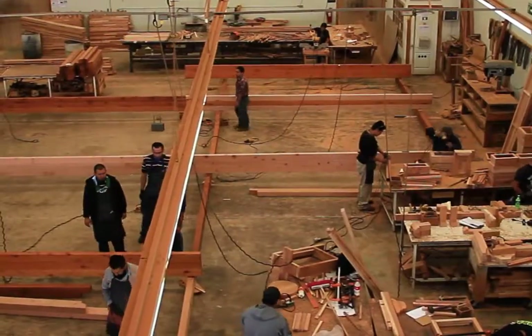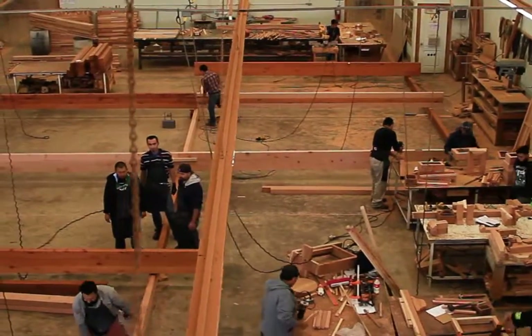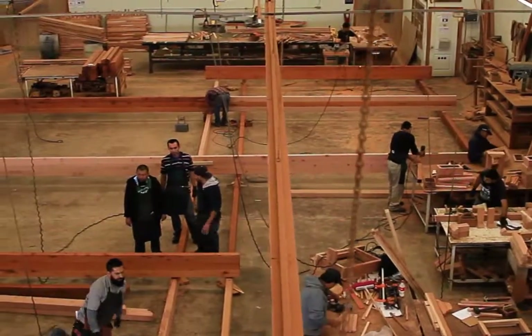The big secret really with the furniture business has been our willingness to custom make anything you want. We don't have a factory — we have a woodworking shop. Old fashioned woodworking shops are almost impossible to find. I've always resisted automating. I don't want to automate.